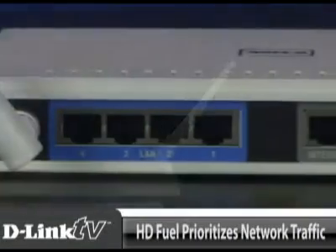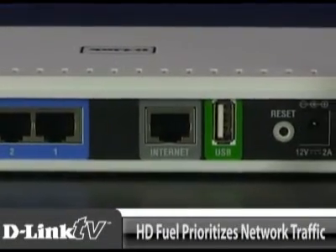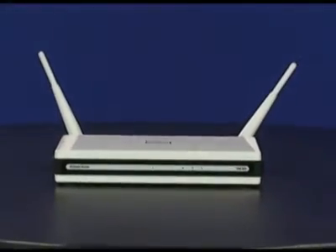This router is powered by HD Fuel, so you can watch movies and play games online with more clarity and better technology.